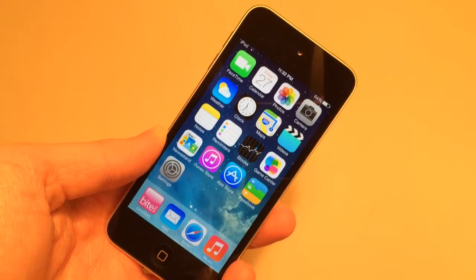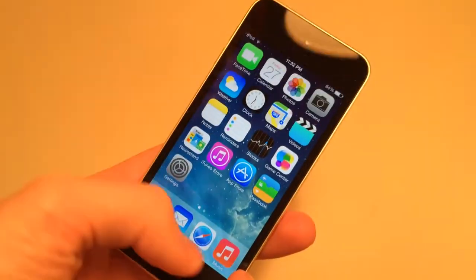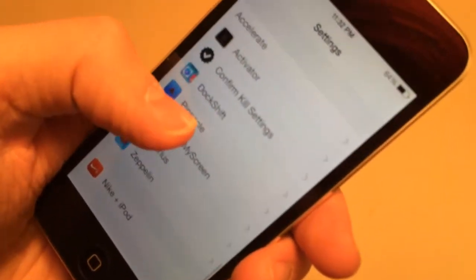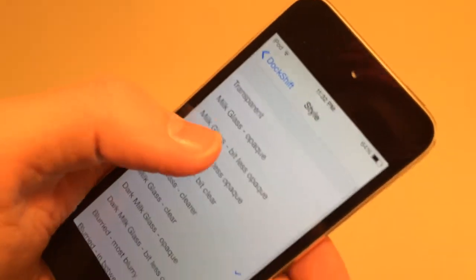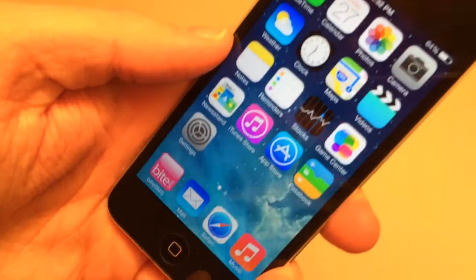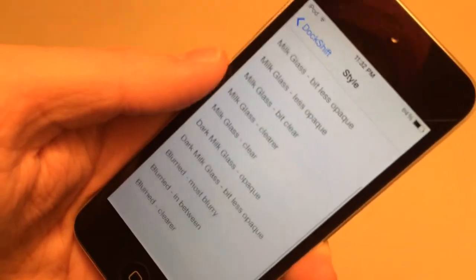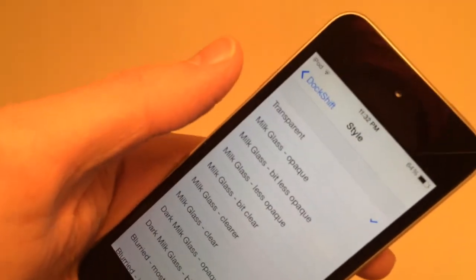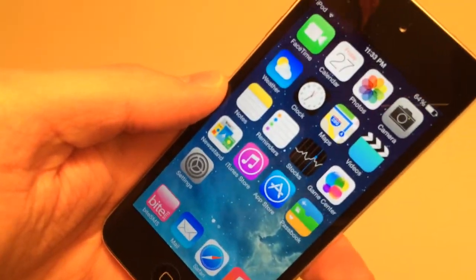The next tweak is called DockShift — no space — and it's free in Cydia. It allows you to customize how your dock looks on iOS 7. Once installed, go into Settings, scroll to the bottom, and find the DockShift setting. Make sure the tweak is on and go to Style. There are several styles — my personal favorite is transparent, which makes the dock completely transparent. Other options include blurry and less blurry. There are a lot of cool settings to make your dock look exactly how you want. It's called DockShift and it's free in Cydia.